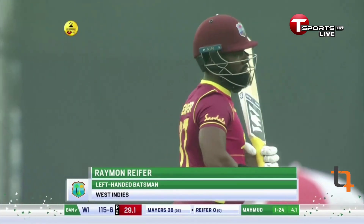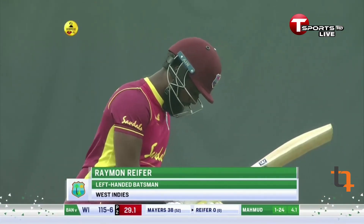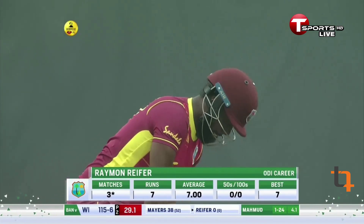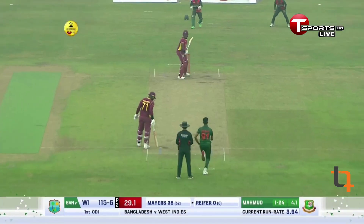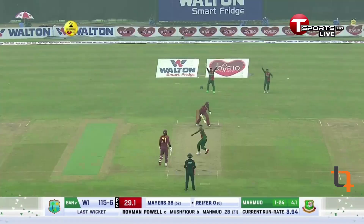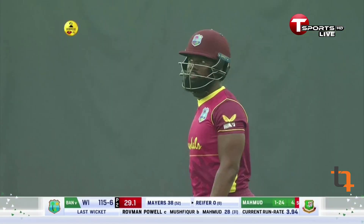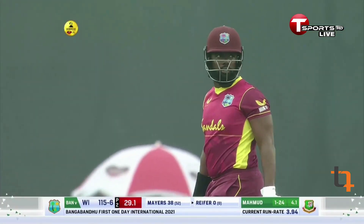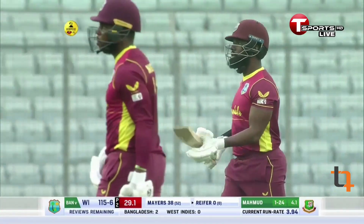Raymond Riefer comes in — a left-hander, so there are two left-handed batsmen at the crease. What a terrific delivery that was from the youngster making his debut for Bangladesh. Coming round the wicket — given! The batsman looks to go upstairs but they don't have any reviews remaining. He has to go back. And Hassan Mahmoud is on a hat-trick — would you believe it?